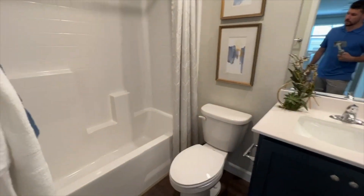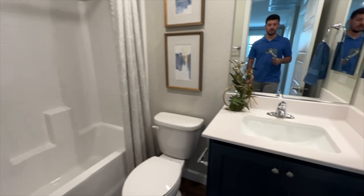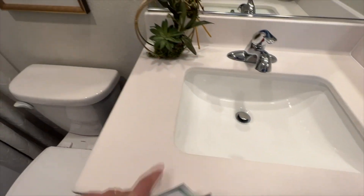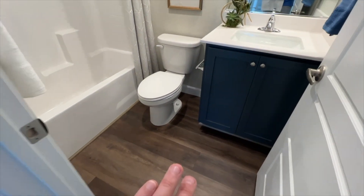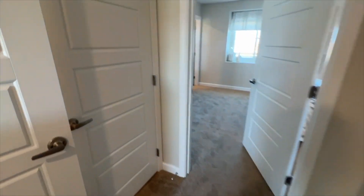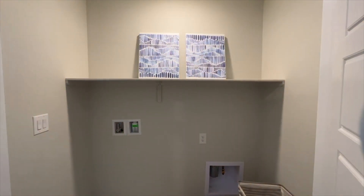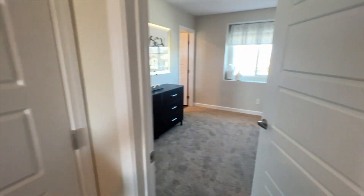Going in here we have a fiberglass enclosure — that's the included option — and culture marble with an over-mounted sink included. These cabinets are upgraded, as I mentioned. We get tile in all the bathrooms and the kitchen downstairs, and carpet everywhere else, though you can upgrade to whatever you like.